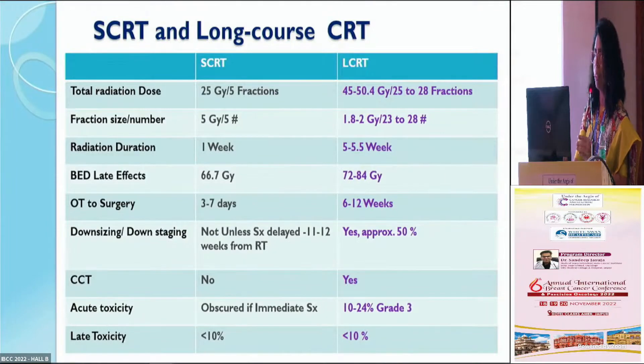One slide revisiting the differences between short course radiation and long course CTRT. Short course radiation is 25 grays in five fractions over one week, and it is followed by surgery within three to seven days. Since there is no gap between treatment and surgery, there is no downsizing of the tumor. Acute toxicities are obscured, and late toxicities are seen in less than 10% of patients. Concomitant chemotherapy was not added.